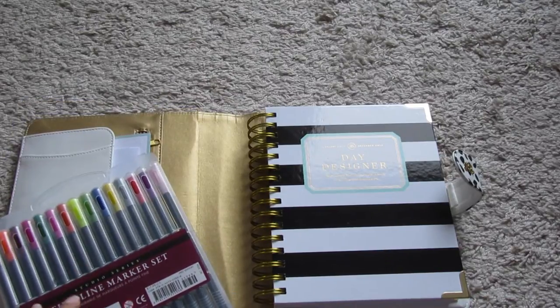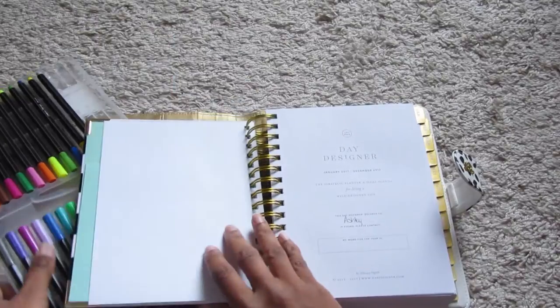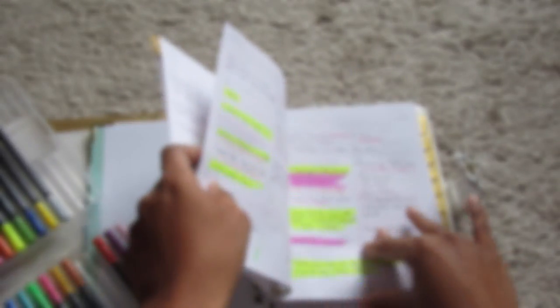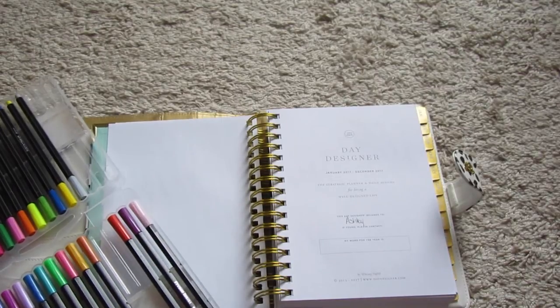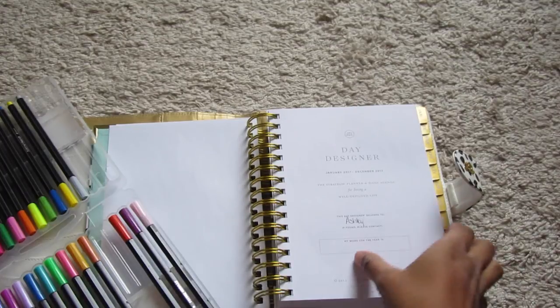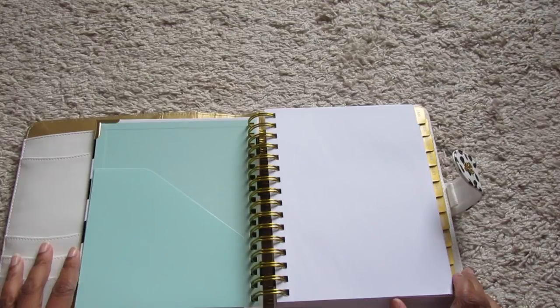I use the fine line markers to reference things in my planner — everything gets highlighted. I use one or two markers, and if I didn't do something that day, I transfer it to the next day. For example, if it was Tuesday and I didn't get one particular thing done, I'd note in Tuesday's bracket to move it over to Wednesday so I can get it done the next day.